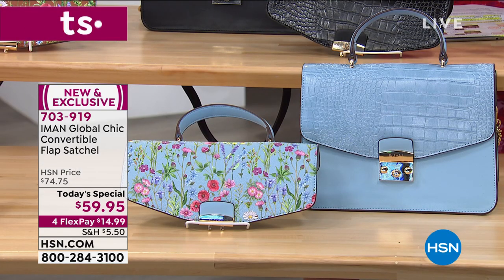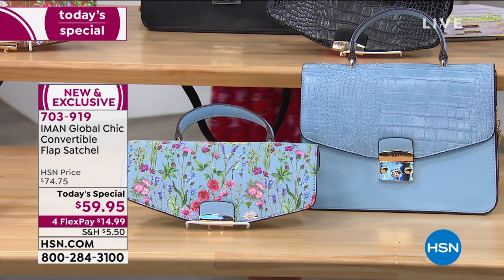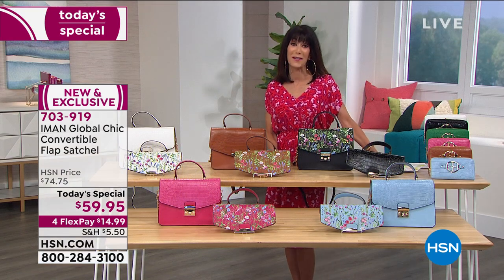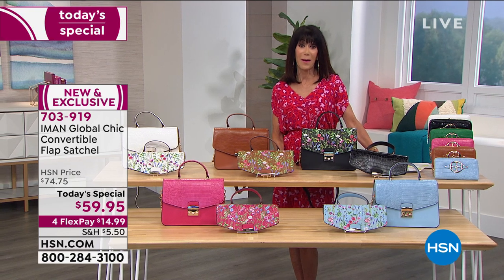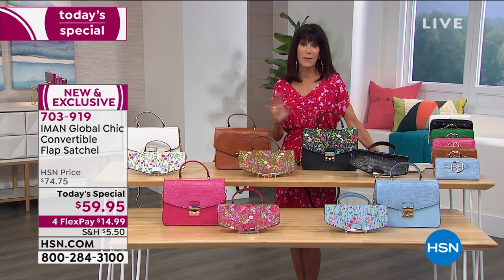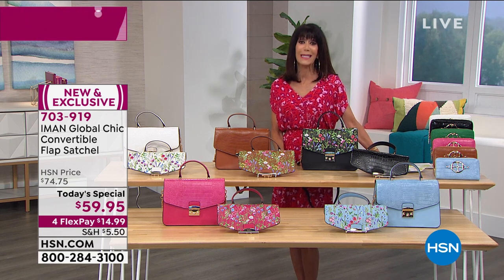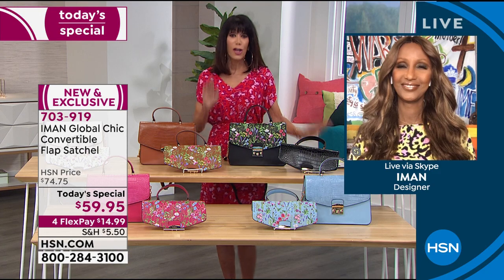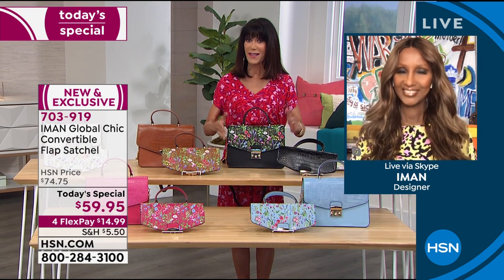The chambray is a brand-new style, the first handbag of the year of our Global Chic collection, and a total HSN exclusive. It's always a delight and pleasure to bring in the amazing Iman, who is not only one of the ultimate supermodels and a fashion icon, but continues to garner amazing awards over the years. Thank you so much, Iman.